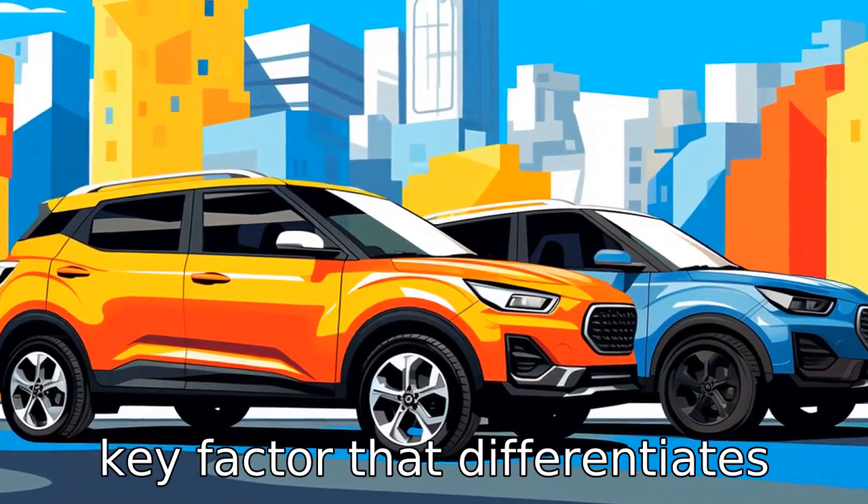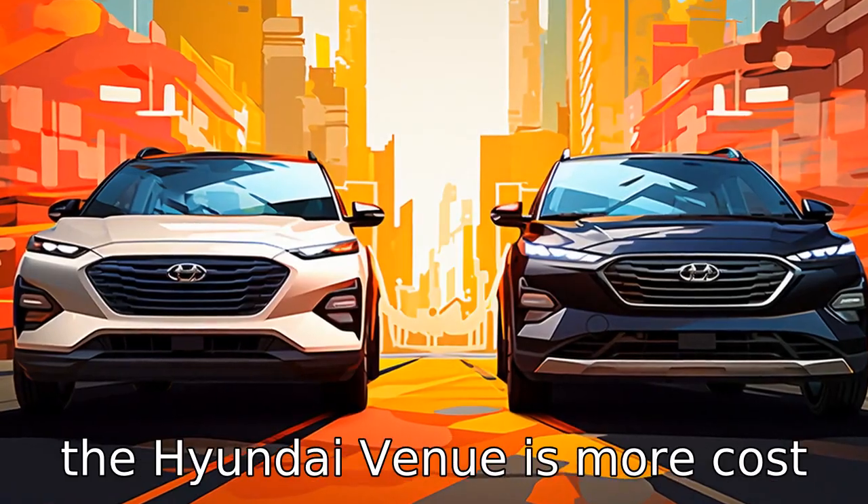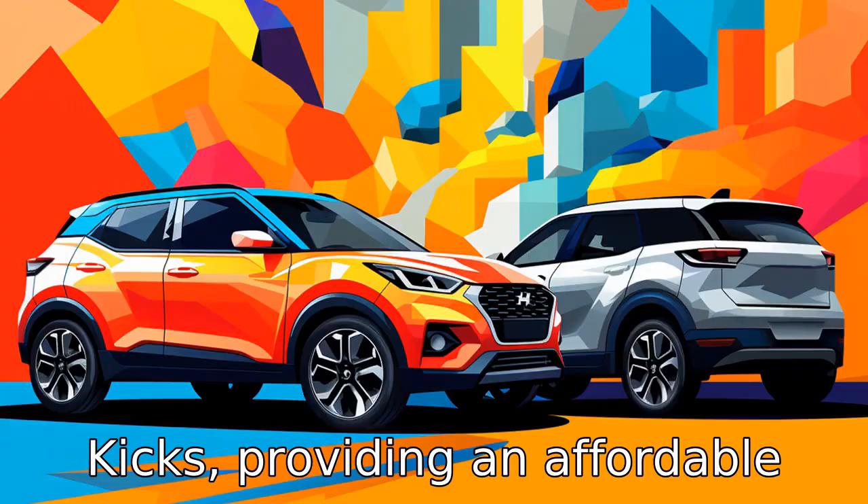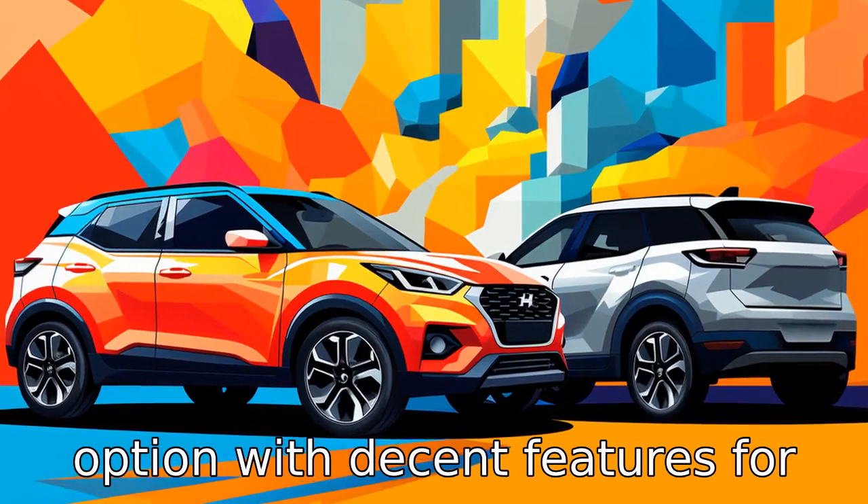Difference 4: price is another key factor that differentiates these two vehicles. In general, the Hyundai Venue is more cost-friendly compared to the Nissan Kicks, providing an affordable option with decent features for buyers on a budget.